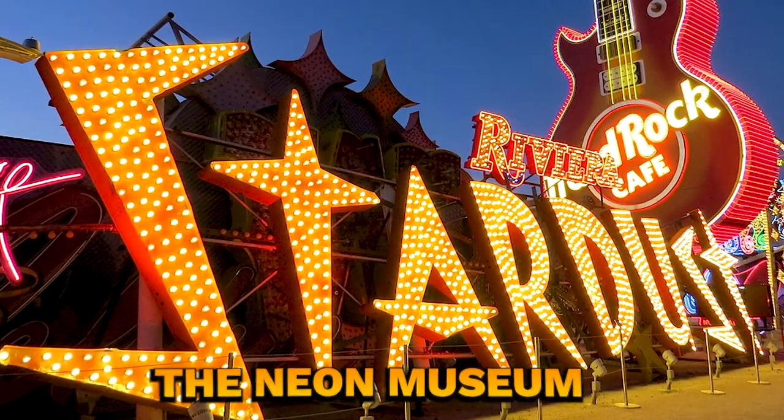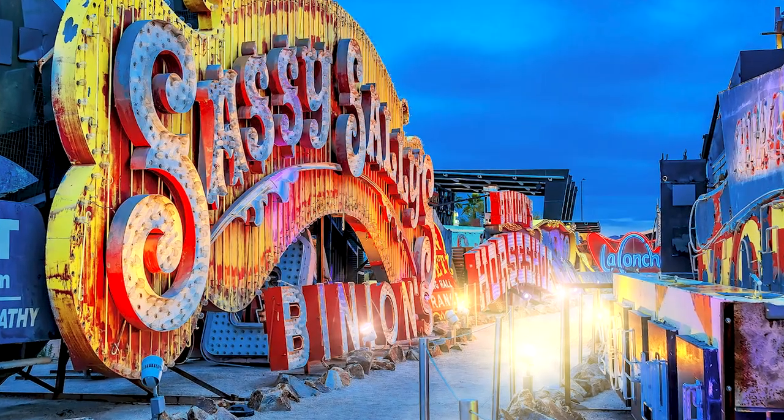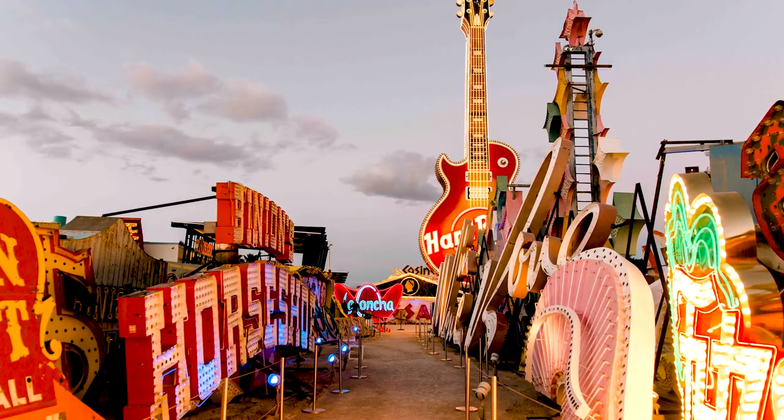Number six: the Neon Museum. Explore the history of Las Vegas through its iconic neon signs. The outdoor museum is both educational and visually stimulating. It's located over by the Las Vegas Review Journal. They have the old Hard Rock guitar there now — this is where all the old casino signs retire their neon lights. Definitely got to check out that neon boneyard.